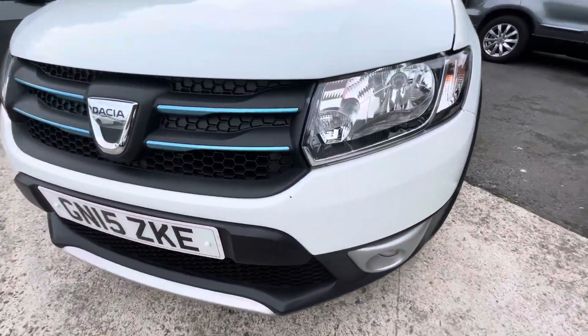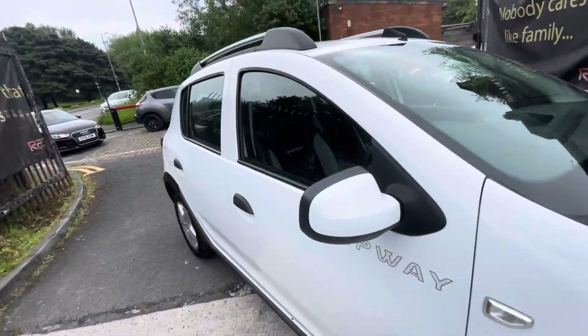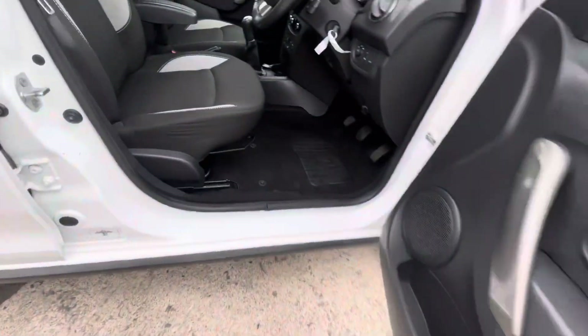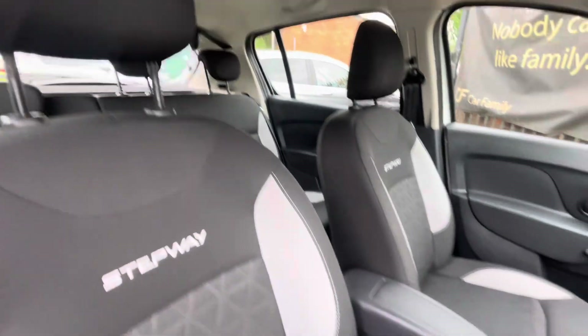And then you do have a little stone chip there on the front bumper, but overall very nice condition. Now we'll just show you the interior, which we've just had a full valet. So as you can see, the seats are looking absolutely immaculate.